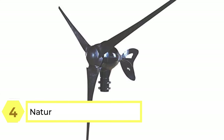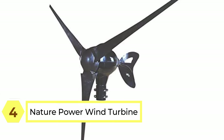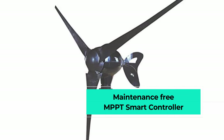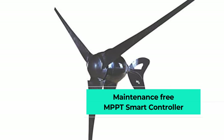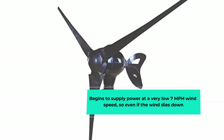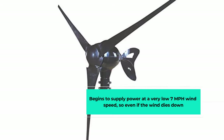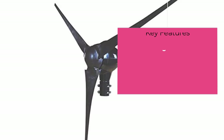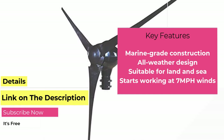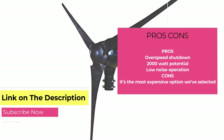Number four: the Nature Power wind turbine, our premium pick. With marine-grade construction and an all-weather design, it's suitable for both land and sea operation. It kicks in at 7 mph and comes with overspeed shutdown and an MPPT smart controller for maximum efficiency. It's maintenance-free with a 2000-watt potential, so you'll never miss your favorite shows during a storm. Yes, it's expensive, but it'll pay for itself soon enough.